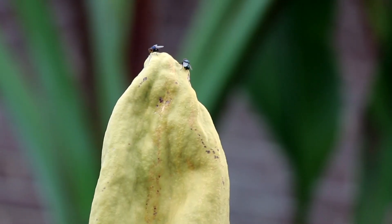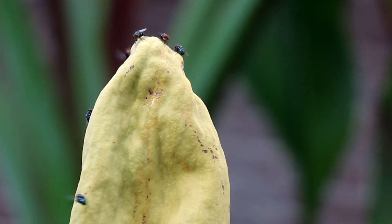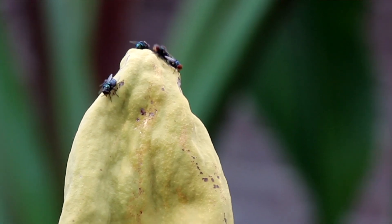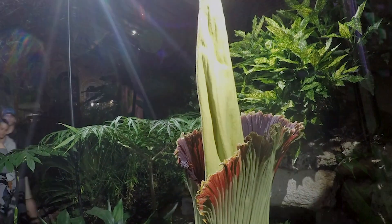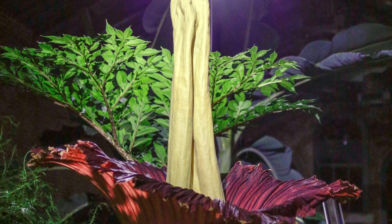The time that any plant or flower will smell is when it's attracting its pollinators, when the pollinators are active. This particular species is actually a nighttime bloomer, so it starts generally to open in late afternoon and continues to open throughout the darkness of the night until it's fully open.